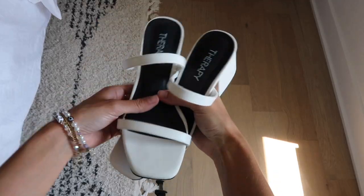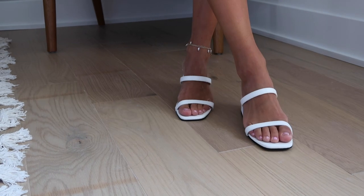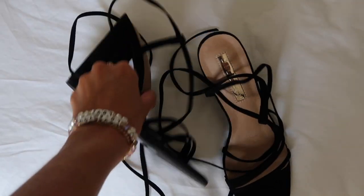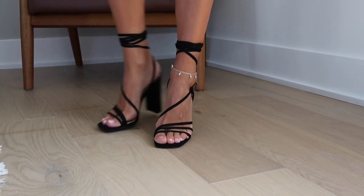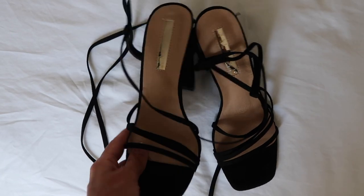I also got these heels that are so cute — they're so minimal. I have them in black and I can't recommend them enough. They're comfortable and they go with everything — a great pair to have. These are so cute, very minimal, super comfortable. They have a nice padding, and a great pair if you're looking for something strappy to just add and make an outfit pop.